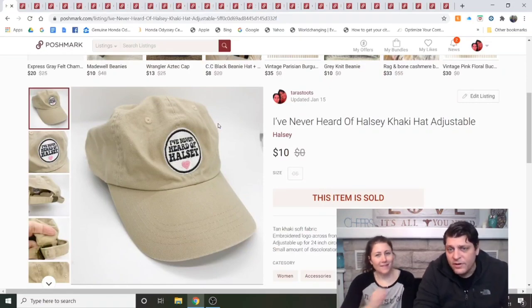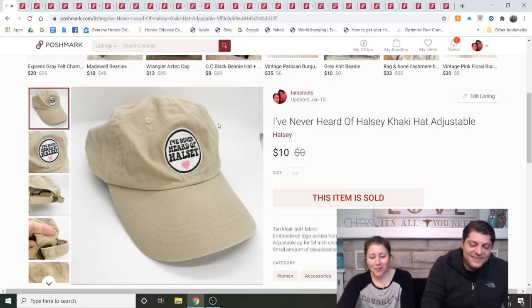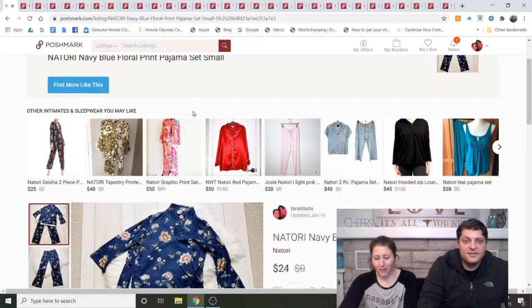A Halsey-branded hat — Halsey is a singer. This was in the scammer reseller stuff, and if you search for this hat you'll find one still for sale in her closet because she never removed it. Listed since October, I accepted a $10 offer and was glad to see it go. I don't like selling hats. I don't really recommend buying it either.